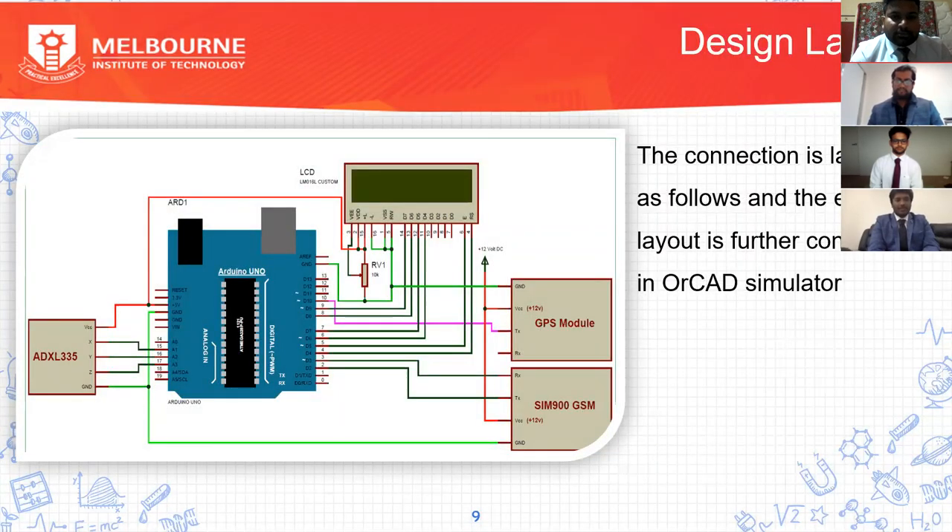Thank you, Sunil. As you can see, this is the design layout where everything is connected as per the pins. We have used the ADXL335, which is a small thin low-power three-axis accelerometer. We also use the Arduino, which is an open-source microcontroller board based on the microchip ATmega328P. We have a liquid crystal display, and we use a GPS module to know the location of the vehicle. We also use the SIM900 GSM module, which delivers GSM performance for voice, SMS data, and fax in a small form factor.